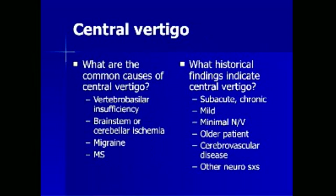Central vertigo is most commonly caused by vertebrobasilar insufficiency, brainstem or cerebellar ischemia, migraine, or multiple sclerosis. Historical findings indicating central vertigo include a subacute or chronic course, relatively mild symptoms, minimal nausea or vomiting, an older patient with a history of cerebrovascular or cardiovascular disease or risk factors, and other neurologic symptoms or focal neurologic deficits.